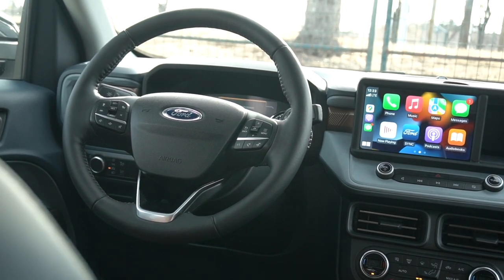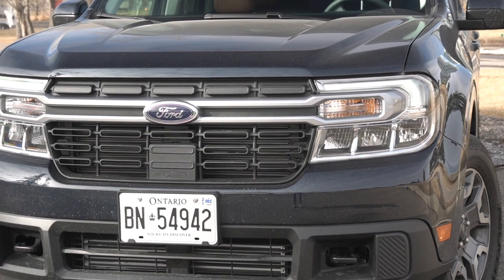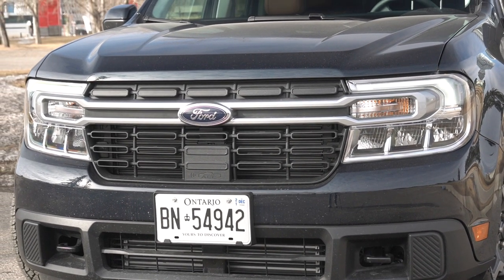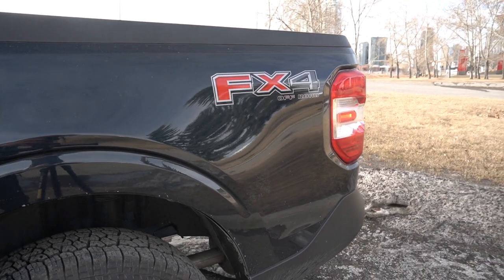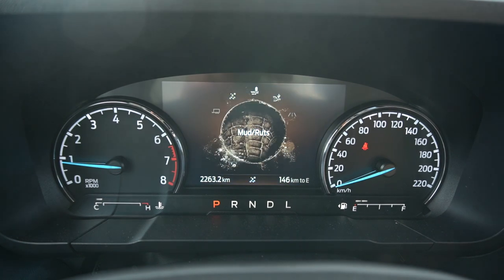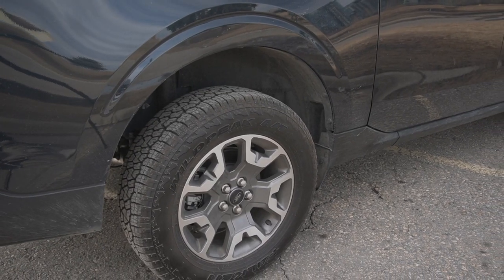Rear visibility is a little tight, though not too bad. The keyless entry for the front doors hasn't worked at all during my time testing this particular unit. With the FX4 package selected here, you get additional driving modes beyond the normal tow-and-haul — a mud/ruts mode and a sand mode. The FX4 package also adds additional cooling capability, skid plates, and all-terrain tires on 17-inch rims.